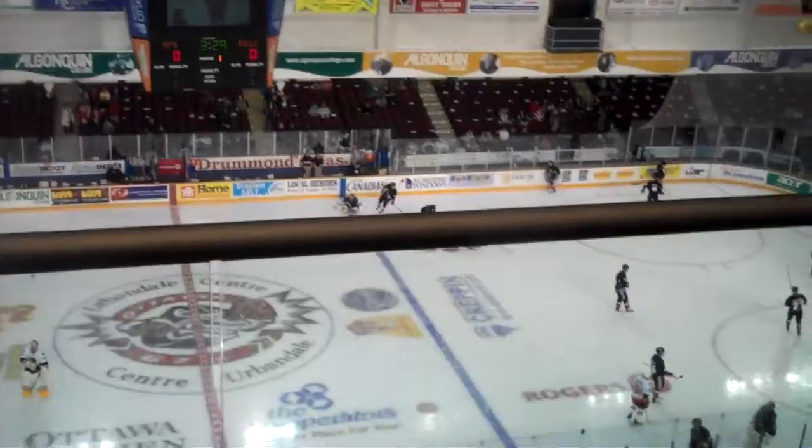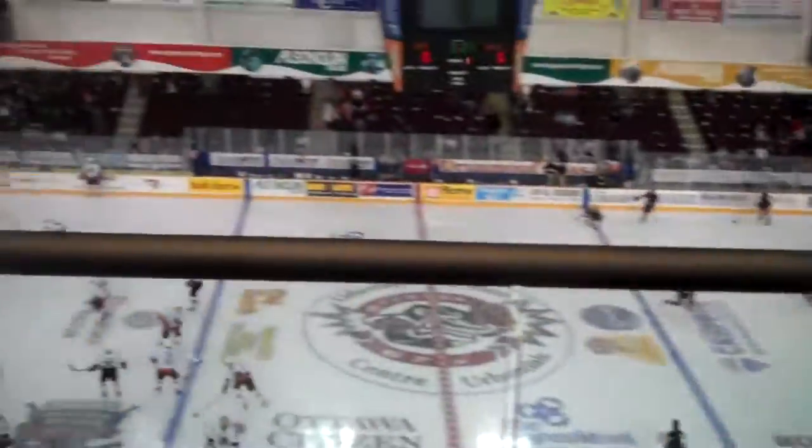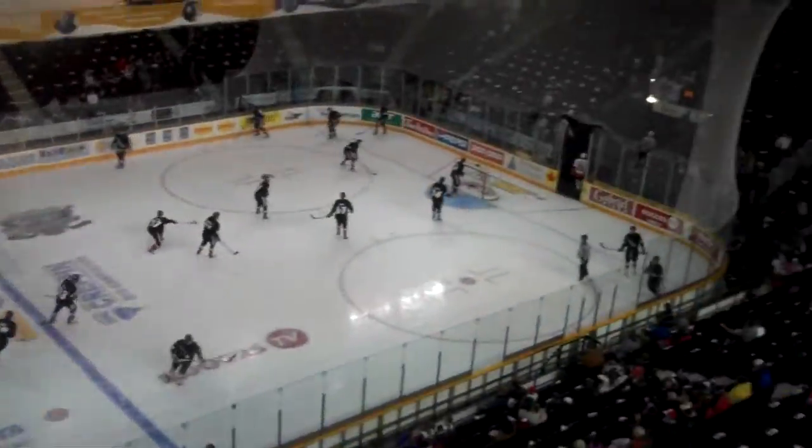It's got to be the best seat in the house. We're at center ice. Great view of the game here. There you have it folks — this is Jeff Hunt's suite.